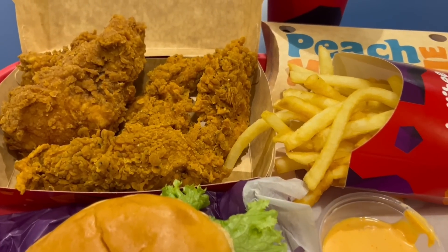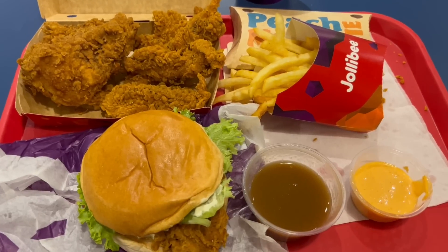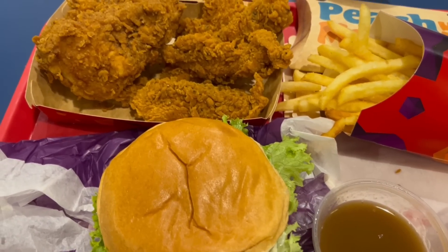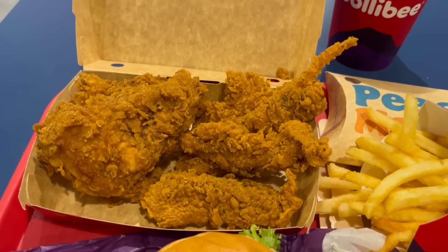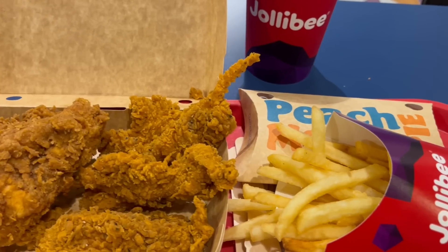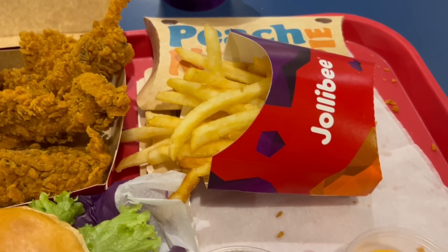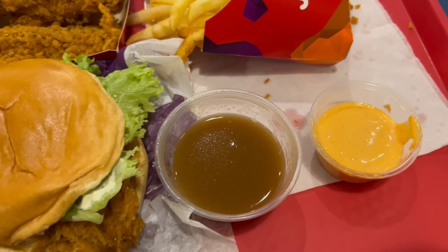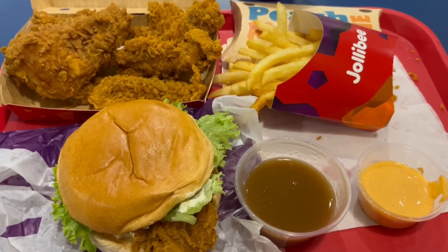Let's have a closer look at what you get. I went for the best seller solo meal deal which includes a chicken sandwich, a piece of fried chicken, a portion of chips, a pot of gravy, a peach and mango pie and a drink. I also added on three chicken tenders with a sauce which was sriracha mayonnaise. This is one great looking meal. Let's dig in.